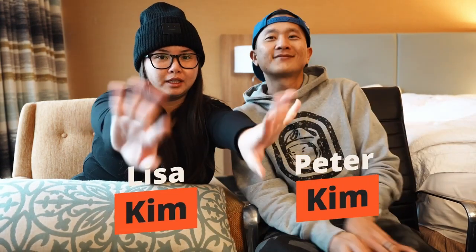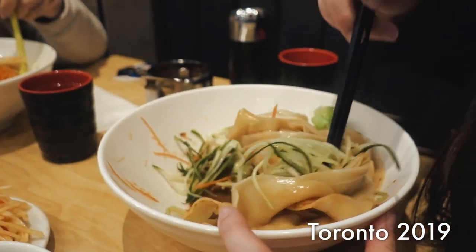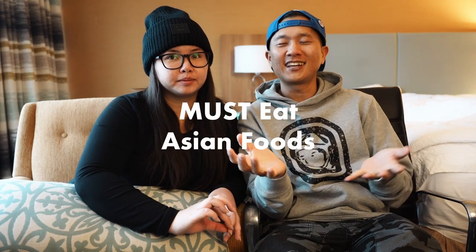Hello YouTube! Being from the 626 area, we love trying Asian food everywhere we go. So today we're just trying to figure out what are some of the must-eat Asian foods throughout Vancouver. Let's eat!